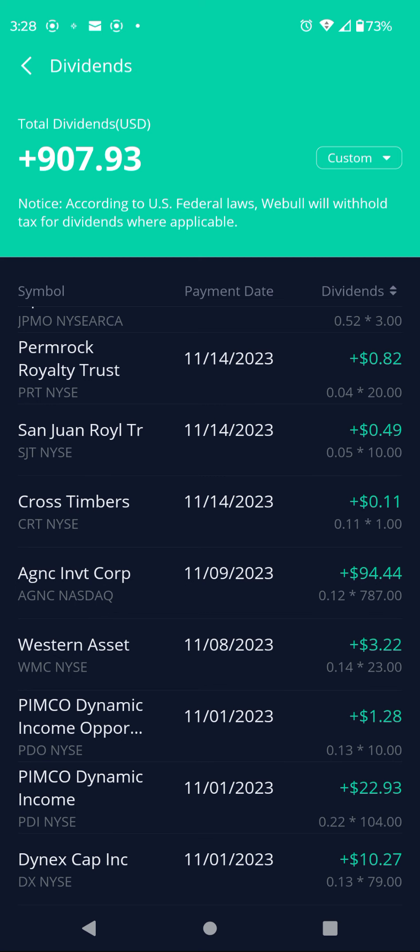Ticker CRT, Cross Timbers: $0.11 per share, 1 share, $0.11. Got another REIT, ticker AGNC — pays a monthly reliable $0.12 per share, 787 shares, $94.44. Got a quarterly-paying REIT, ticker WMC: $0.14 per share, 23 shares, $3.20. Got another closed-end fund, PIMCO Dynamic, ticker PDO: $0.13 per share, 10 shares, $1.28.